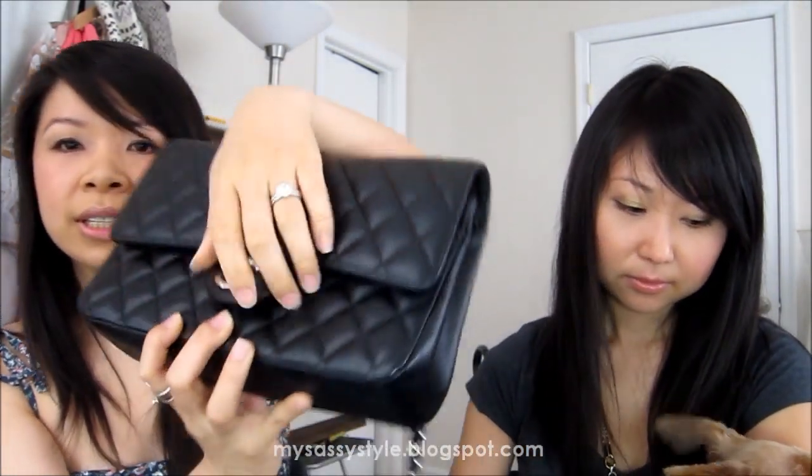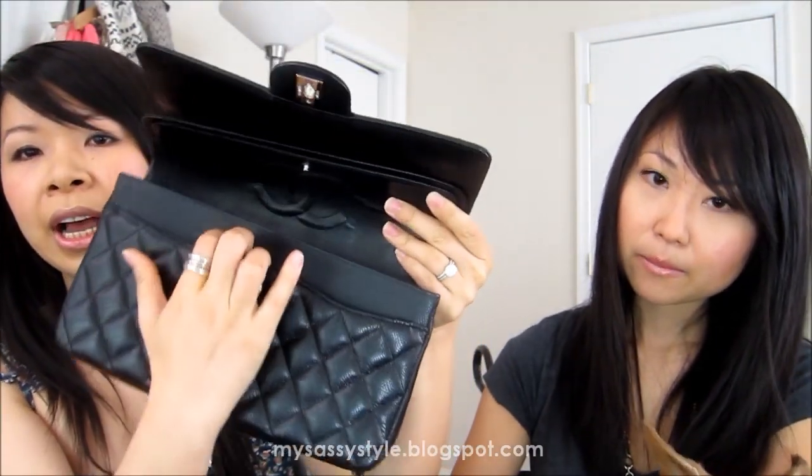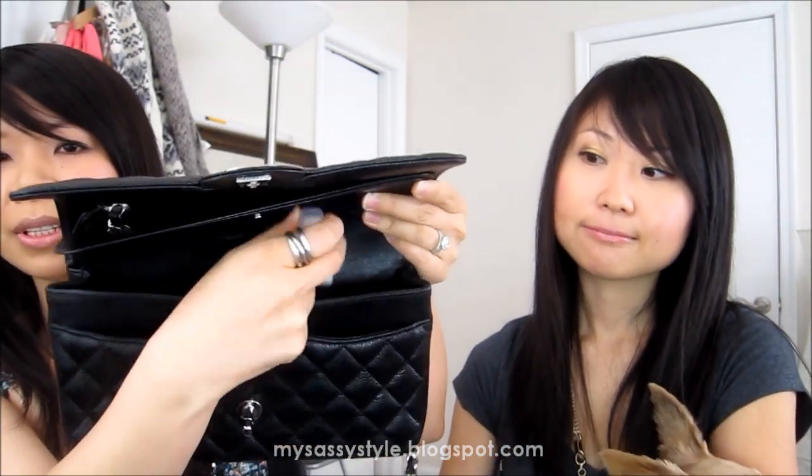So what I have - I own two Chanels, and one of them is the classic flap in Caviar, medium sized. It has the classic Chanel C logo on the front. When you open it up, it has a pocket on the side as well - and here's my chapstick that was in there.